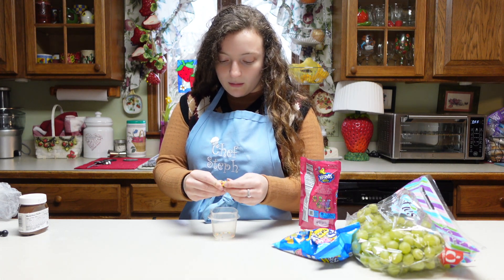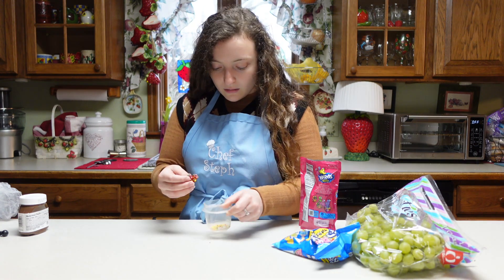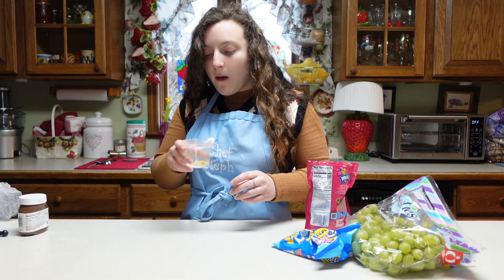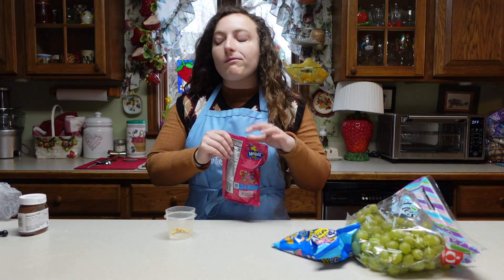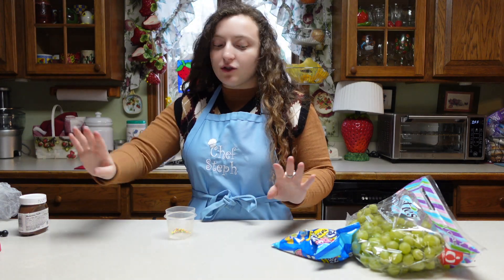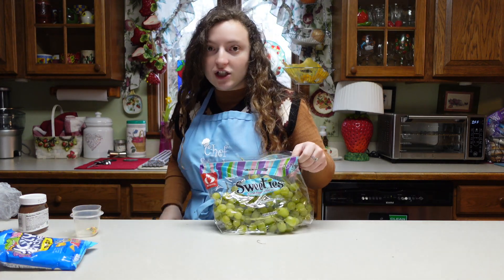I should have just gone to Walmart. I didn't because I didn't want to drive far, and that's just what it was. I'm already over it — I'm just gonna do a couple grapes with nerds on them and the rest will be plain, but I think it'll still get the idea across. Let's wash these real quick.